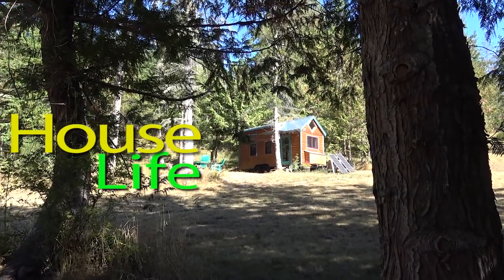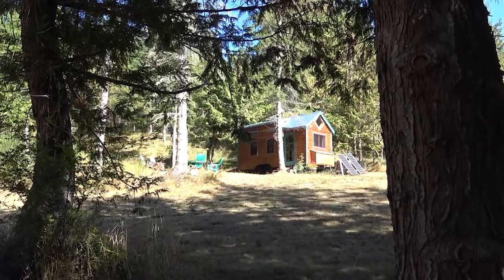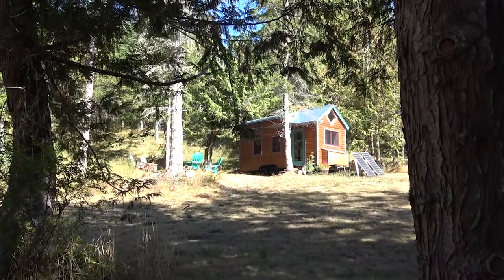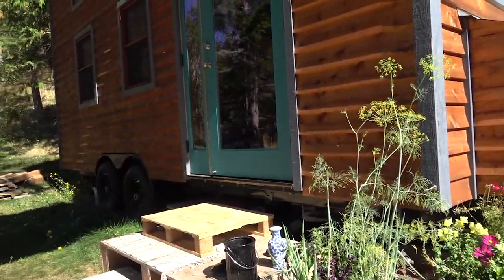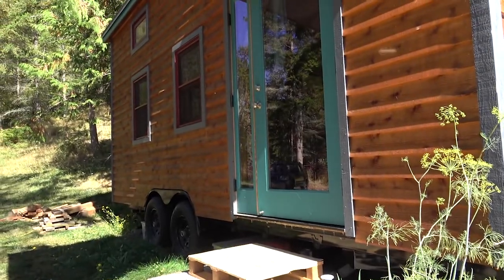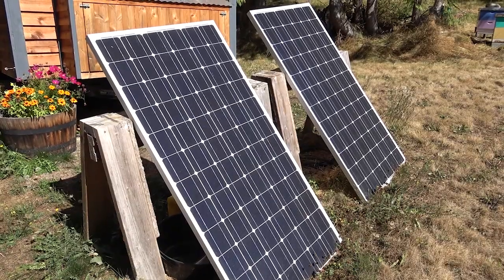Hi, I'm Julia and this is my home, Clementine. I built her over a period of about 13 months, with my own hands and a lot of help. My electric needs are really minimal and I'm totally off-grid right now. I'm feeling pretty good to be just pretty independent.